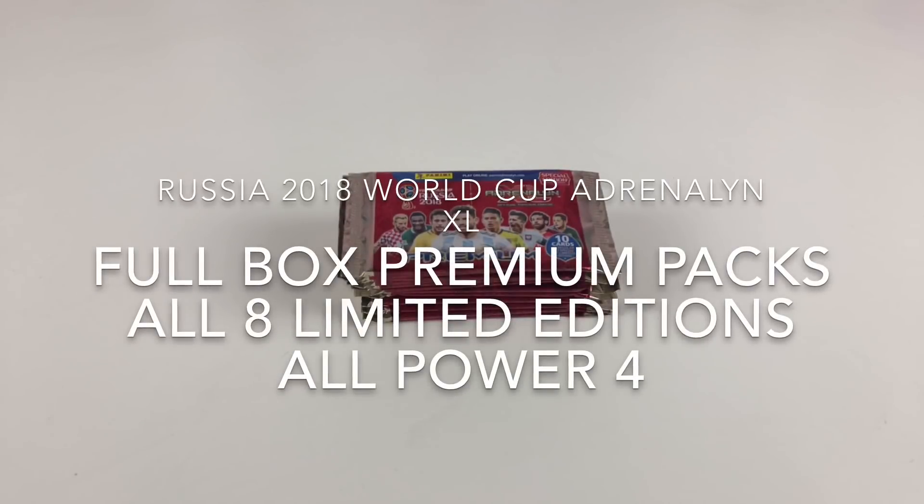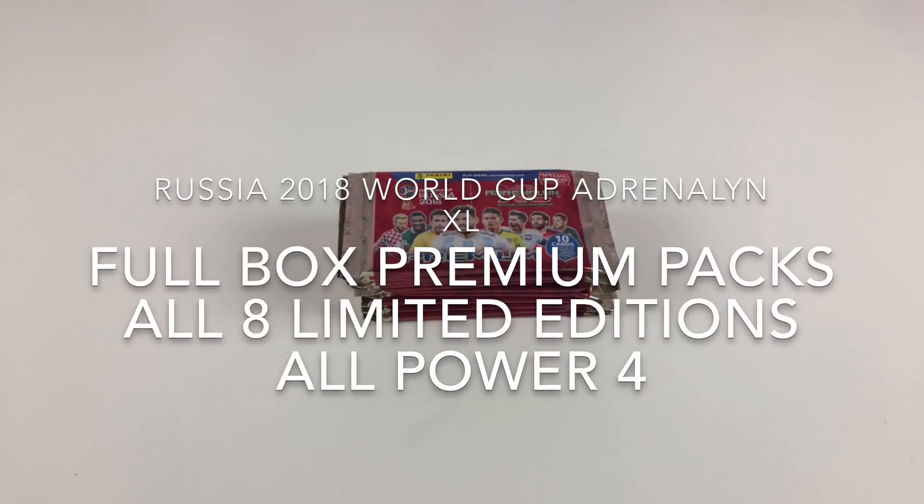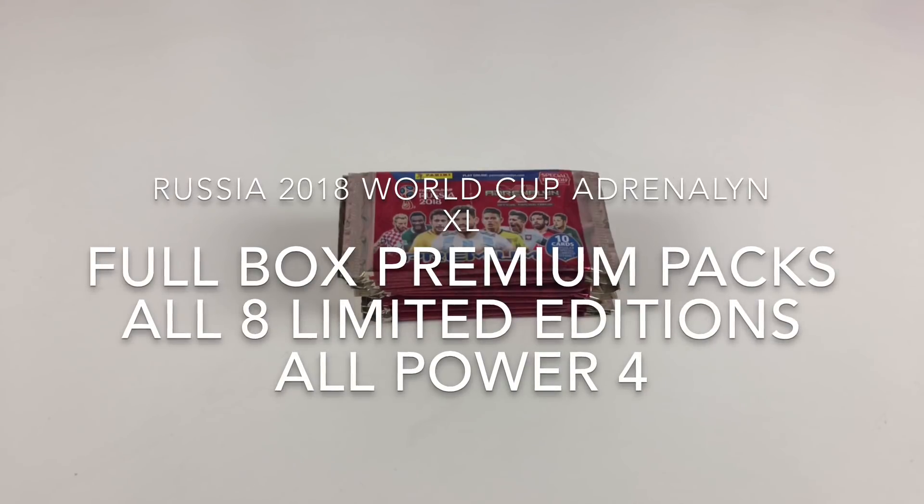Hey everybody, it's Collector Daddy, welcome back to the Collector Daddy channel. We're going to show you today some of the awesome Adrenaline XL Russia 2018 Premium Card Packs.